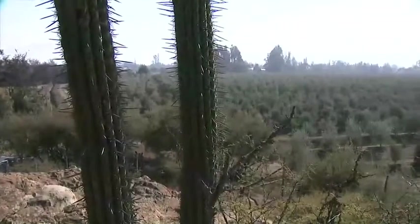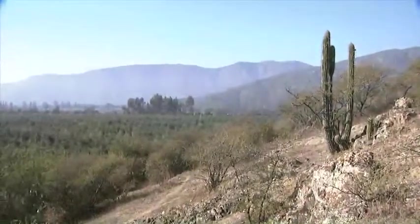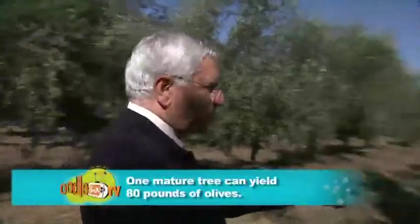Geographically, central Chile's climate and soil offer perfect conditions for growing olive trees. This is one of the fields — these are all Arbequina trees, and you can tell from the small fruit.